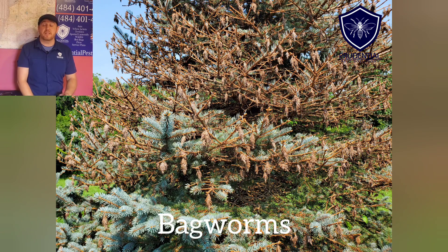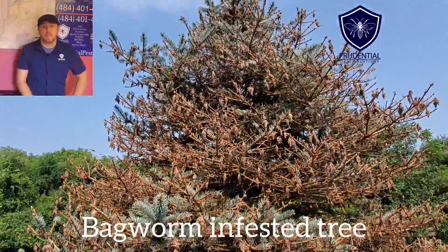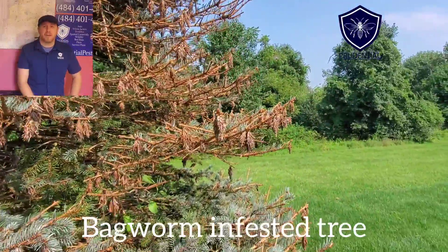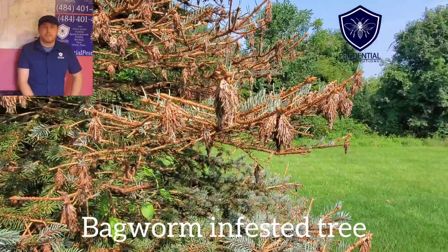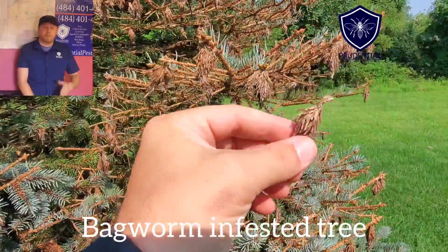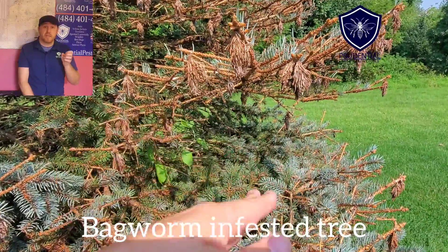Ryan here with Prudential Pest Solutions. In this video we're going to be talking about bagworms, the devastating effects they have on conifers, and what you can do — or we can do — to help protect your trees and your property. As we look at this tree here, this is a conifer tree and we can see all these pine cone-looking things on the branches. Well, they're not pine cones — those are bagworms. Bagworms are the larval stage of a type of moth.